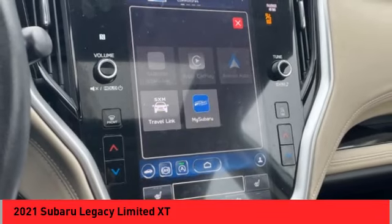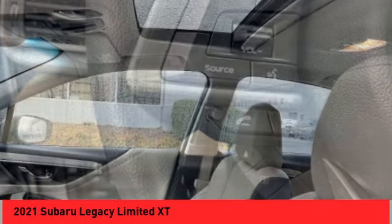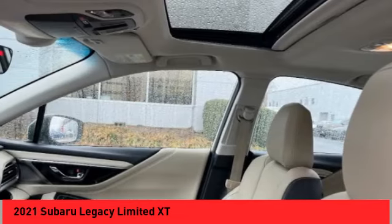Voice activated navigation system, rear view camera, leather trim seats, driver attention alert system, and Wi-Fi hotspot compatible.